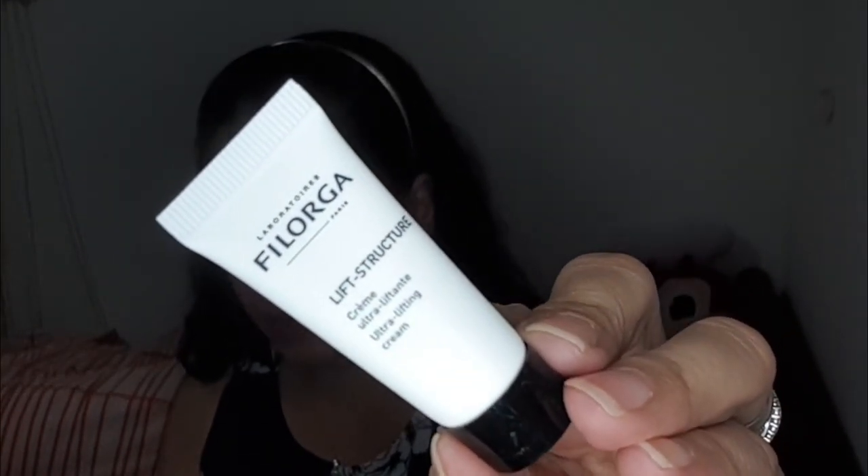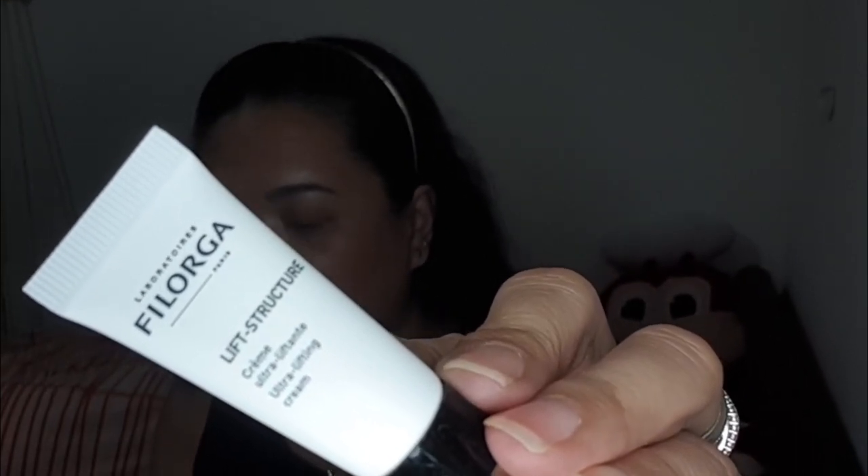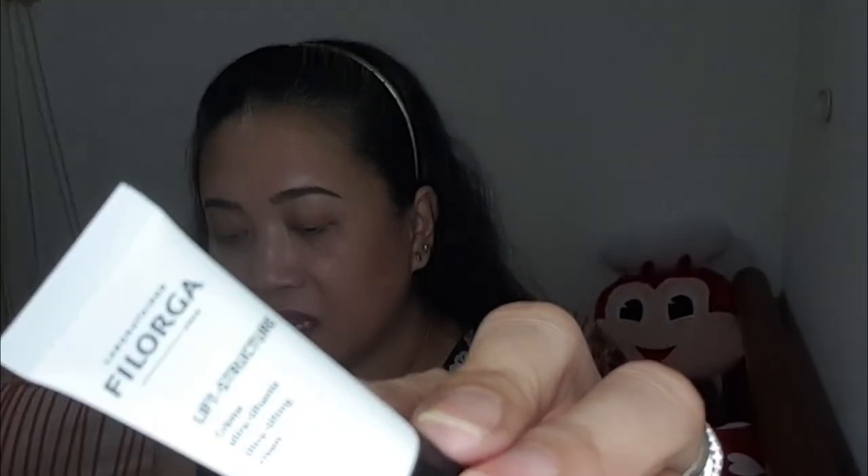Next is the Filgora Lift Structure, formulated with active ingredients to deliver visible effects. Collagen and hyaluronic acid work together to visibly reduce signs of aging. This is an ultra lifting cream and you do get — it's small but I can't even read it. Maybe I should do an unboxing video with my glasses on so that I can actually read them.